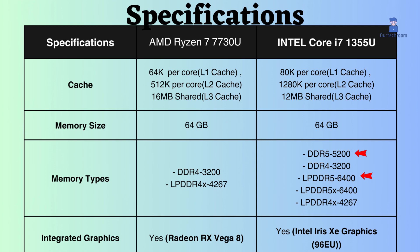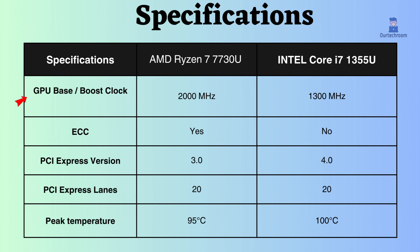Both of these processors have an integrated GPU. Looking at the boost frequency of the integrated graphics, this AMD has a more powerful GPU than this Intel processor. It is a better choice for users who need a laptop that can handle demanding graphics tasks.